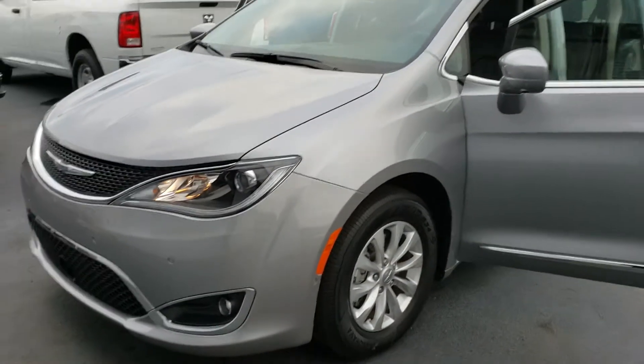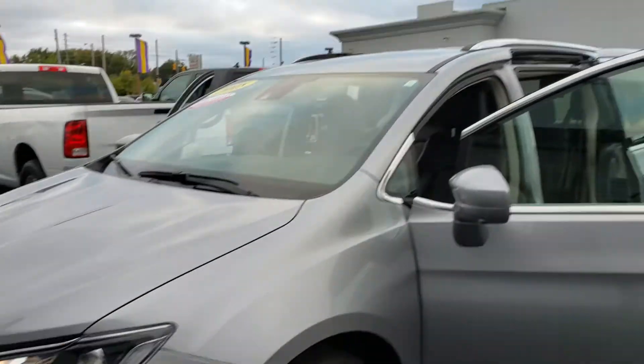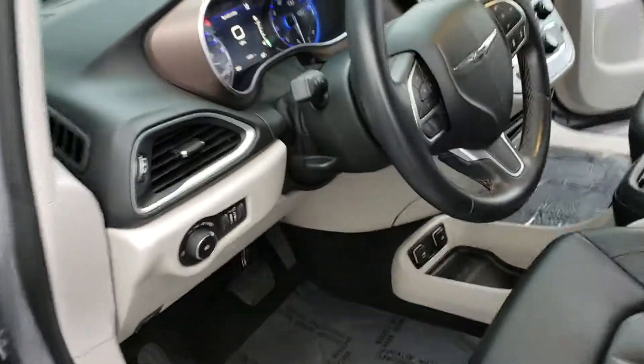Hey Greg, this is the Pacifica that you inquired about — Touring L 2018 model with roughly 13,000 miles.